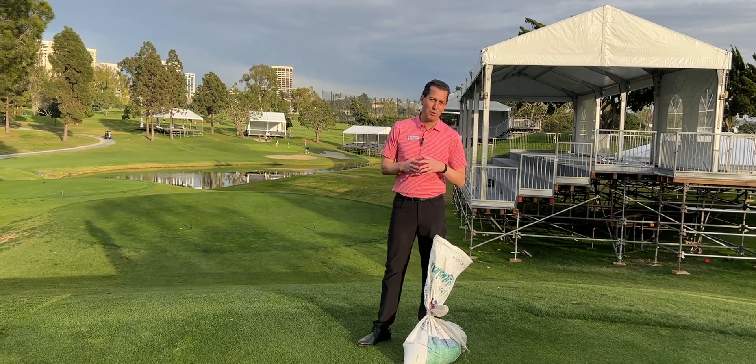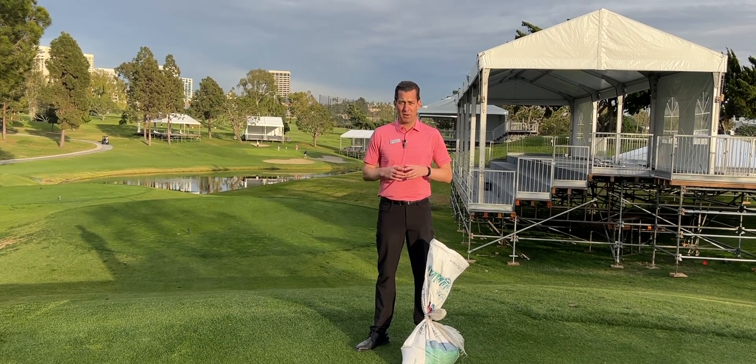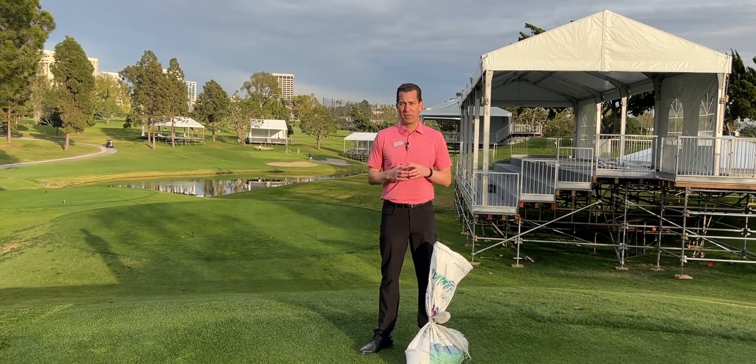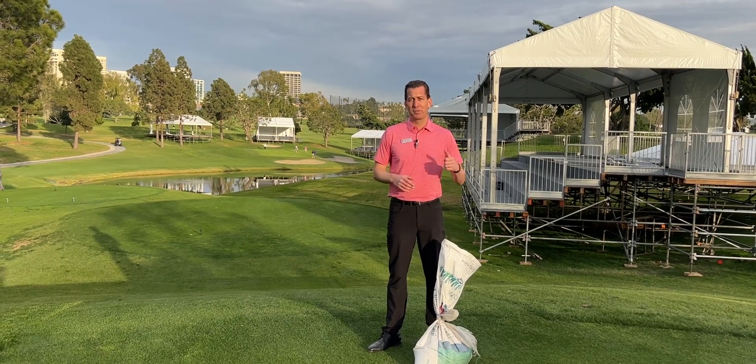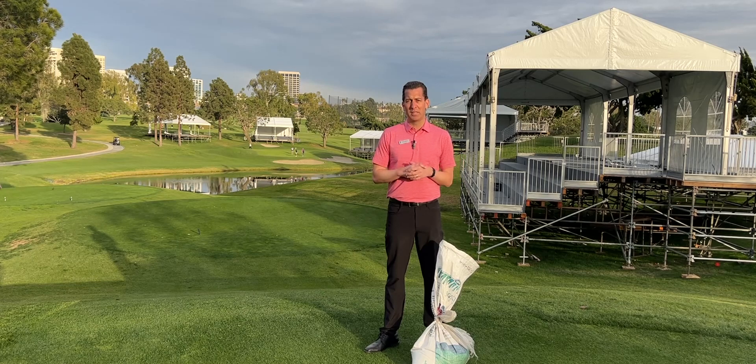We're standing here on the back tee box on hole number 17. Starting this week, we're going to close all of the back tee boxes on each hole to get ready for the Hogue Classic. As we get ready for both tournament conditions, TV exposure, and to show our golf course off to the entire world,